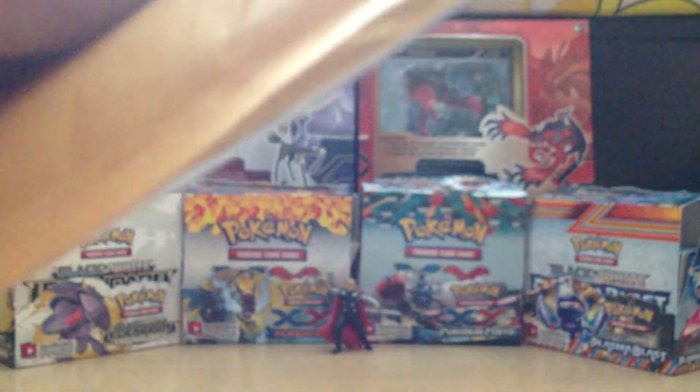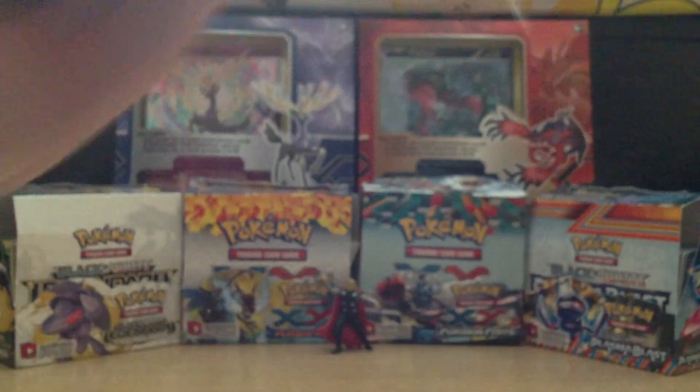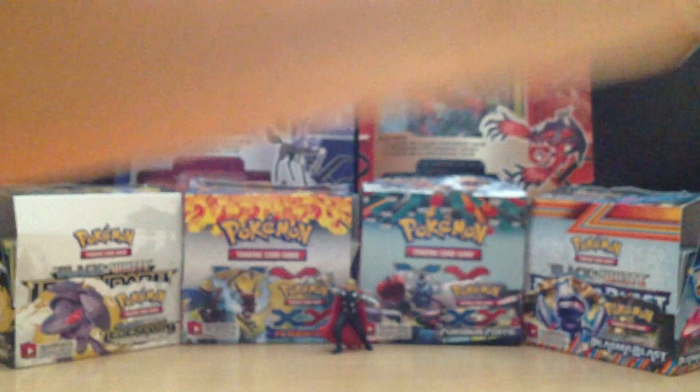Let's just get to opening the package. It's sealed pretty well, which is a good thing and a bad thing at the same time. I should probably have gotten a pair of scissors, but I'm just going to power through this — because that's what warriors do.